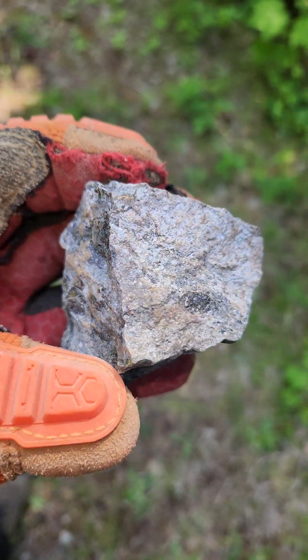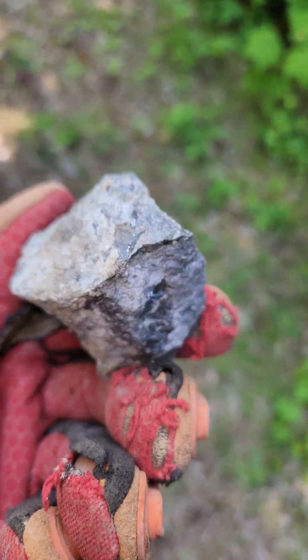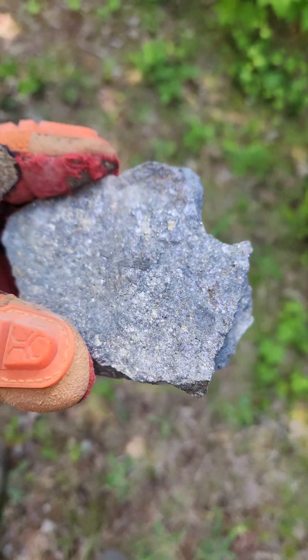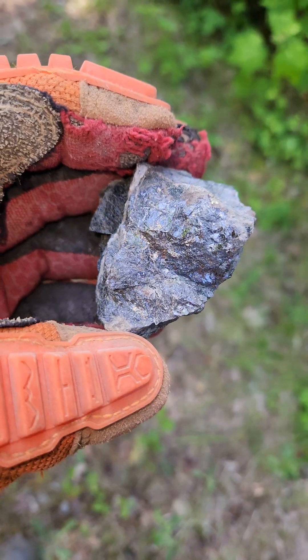You can see the sphalerite and galena. Not a bad little showing.